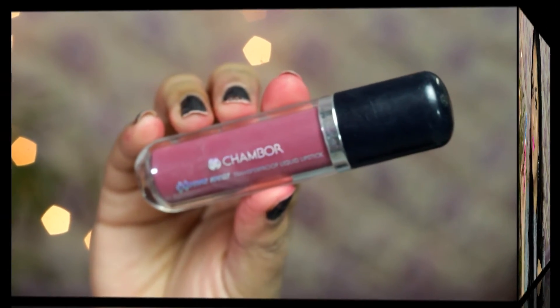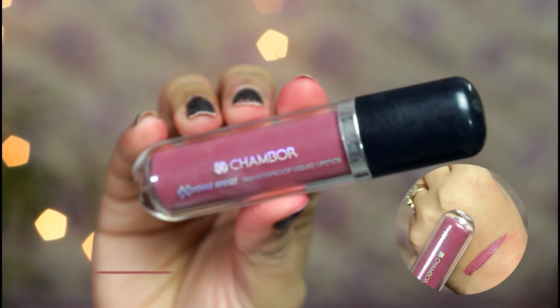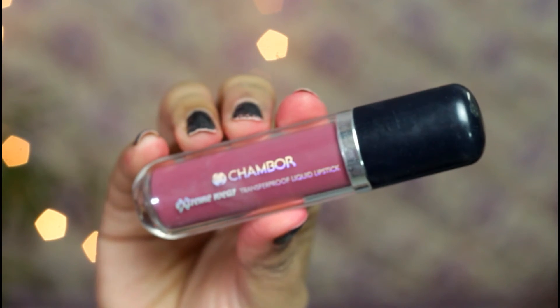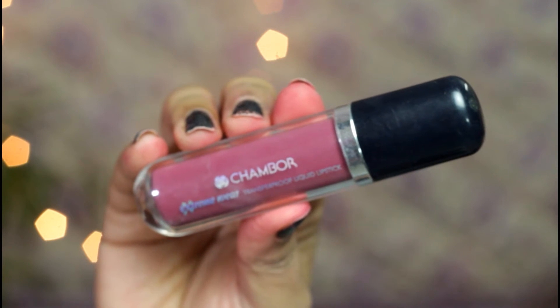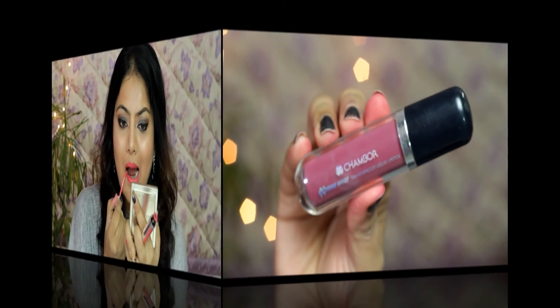Next is Chambor Extreme Transfer Proof Liquid Lipstick in shade 404 — unfortunately I lost the FOTD clip for this lipstick — which is a beautiful orchid pink color with subtle purple undertones. I really love the non-drying creamy matte finish of Chambor lipsticks and this particular shade will suit all skin types.